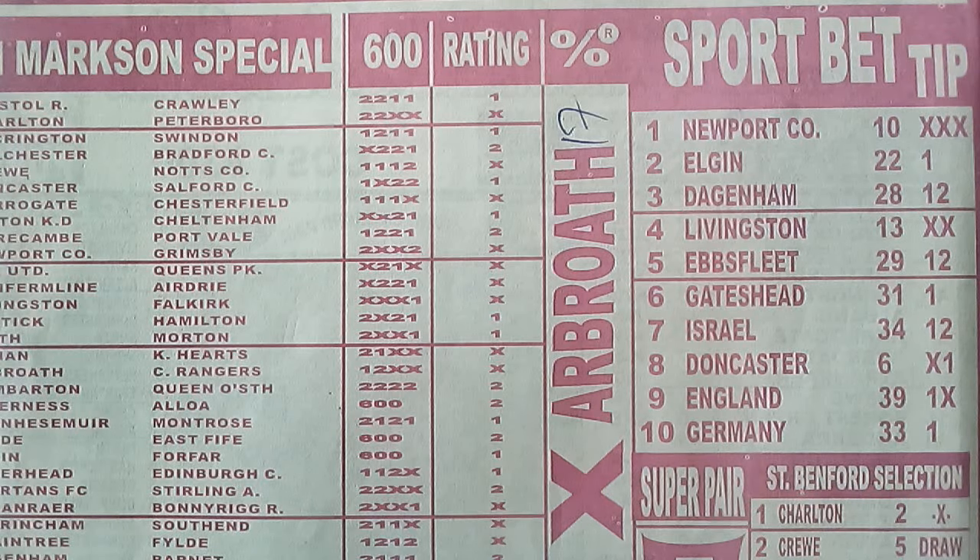The spot bet tips for the week — another very viable column. We have 10 games in total. Game one is number 10, Newport County, to be played as a draw. Game two is number 22, to be played as a home win. Game three is number 28, to be played as either side to win. Game four is Livingston, number 13, to be played as a draw if possible. Game five is Hibs, number 29, as either side to win. Game six is Getafe, number 31, as a home win — they win most of their matches. Game seven is Israel, number 34, as either side to win — Israel is playing Belgium, either Belgium wins or Israel picks the win.